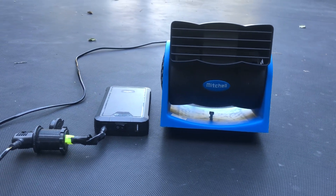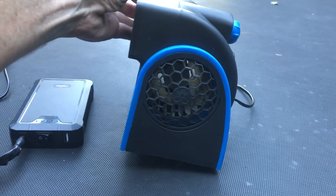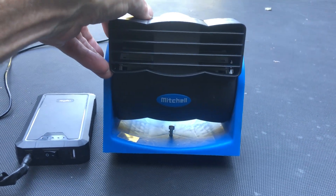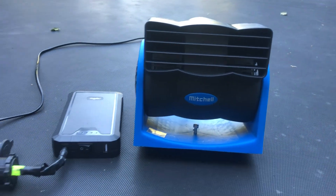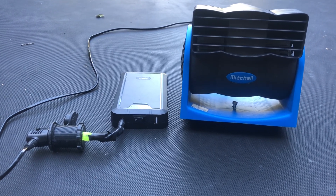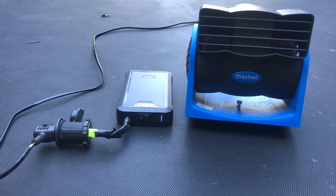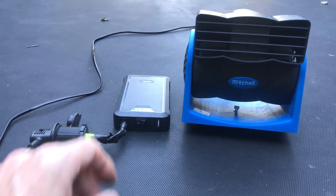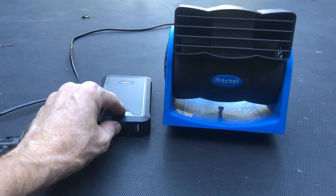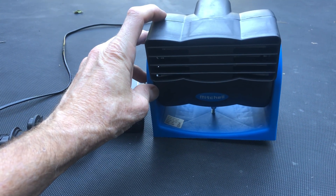I want to update my review of this Mitchell fan I got on Amazon. Typically I'm not a fan of Amazon, but I'm a fan of this fan. This thing has performed exceptionally well in some of the most insane adventures and climates. I brought this to Death Valley a number of times where it's 135 degrees inside the Jeep, and it makes all the difference in the world.